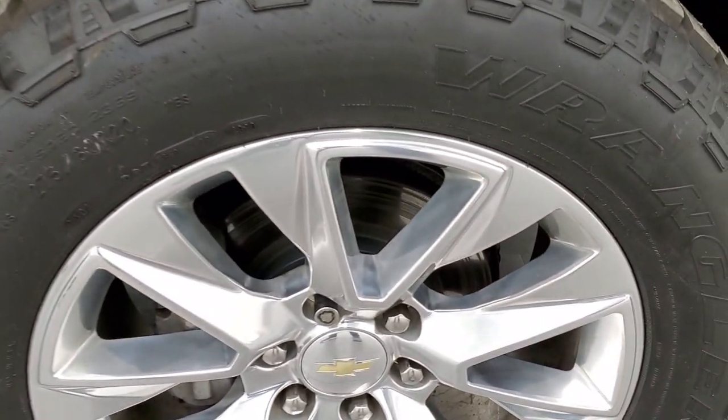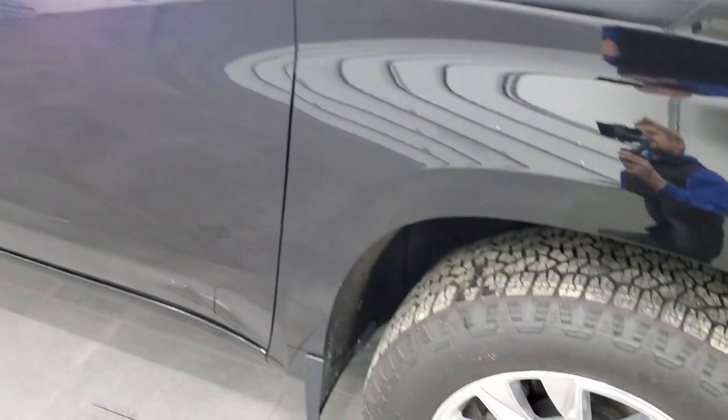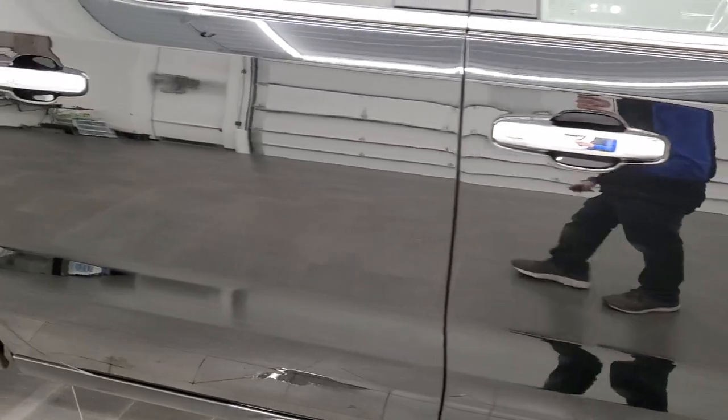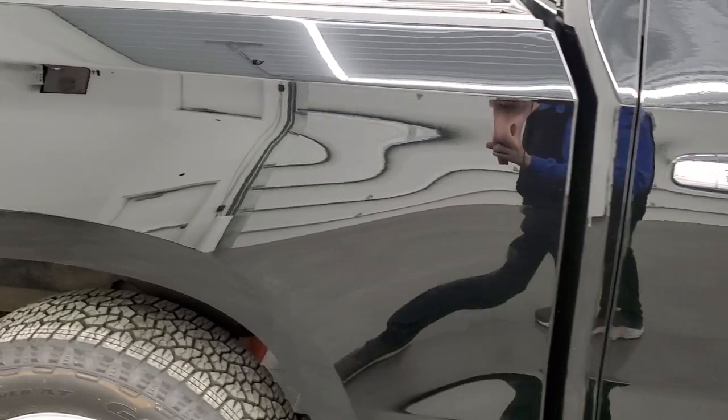Passenger side rim — no major scuffs or scrapes. It does have LED side lights on those mirrors; you can see just how bright those are. As you go down the passenger side, take note of how clean the body is, how reflective and mirror-like that paint is.